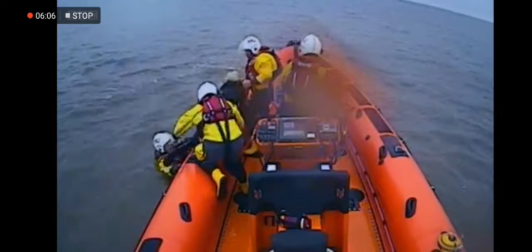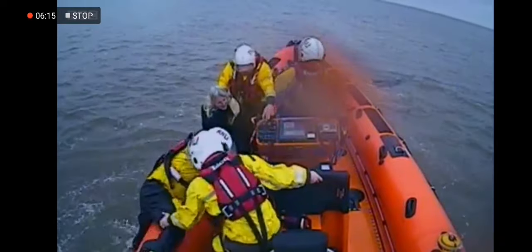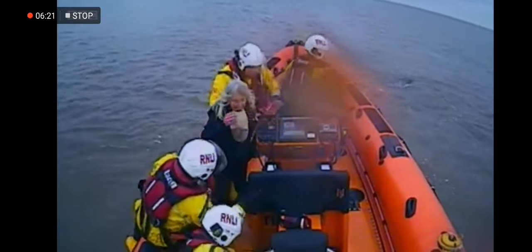Having confirmed there's no one inside the vehicle, Andy swims the casualty back to the boat. As she's brought aboard, her car is completely engulfed by the tide. If they had arrived any later, they would have been looking for a non-swimmer in the water. When talking about time-critical incidents, this was tight. Caroline had driven onto the beach at low water, searching for her lost dog, but as she tried to get back to shore, her car was caught on rocks.